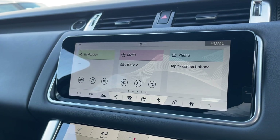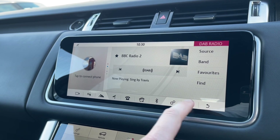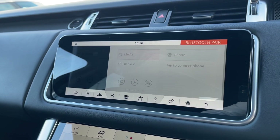DAB radio is on hand to listen to music of your choice. Seamless Bluetooth connectivity is also there to pair your phone should you wish to do so.